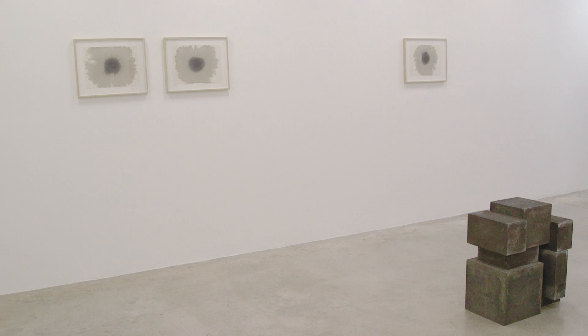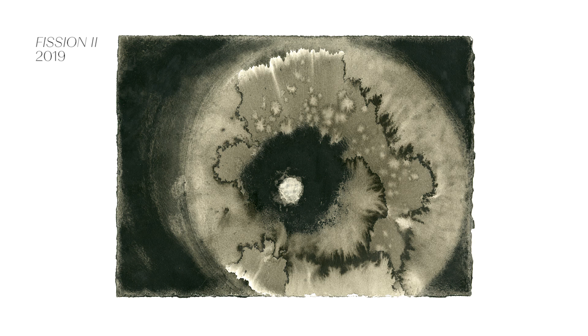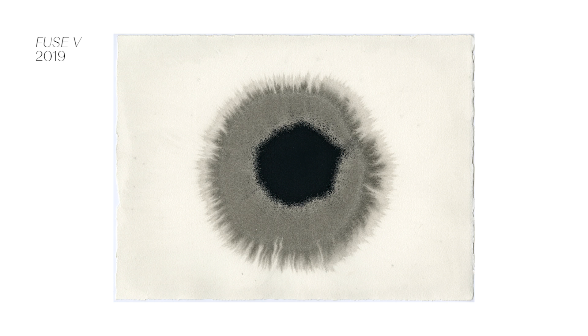Hung here in relation to the sculptures are a series of watercolours which offer, if you like, a window out of the gallery and suggest microscopic and cosmic forms. With a Chinese brush he touches the ink on the paper — there's a play between chance and control in the way the paper takes the ink.